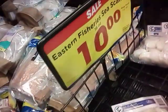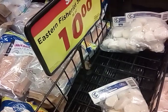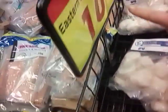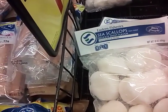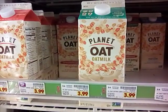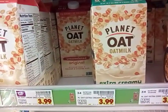These are the sea scallops, and I have a coupon to make them $8 - it's like a buy one, get one free deal. We're going to get one pack of sea scallops for $8. This is the Planet Oat milk that I had a free coupon for, so we're going to get one of these. They're normally $3.99 and it should be free.